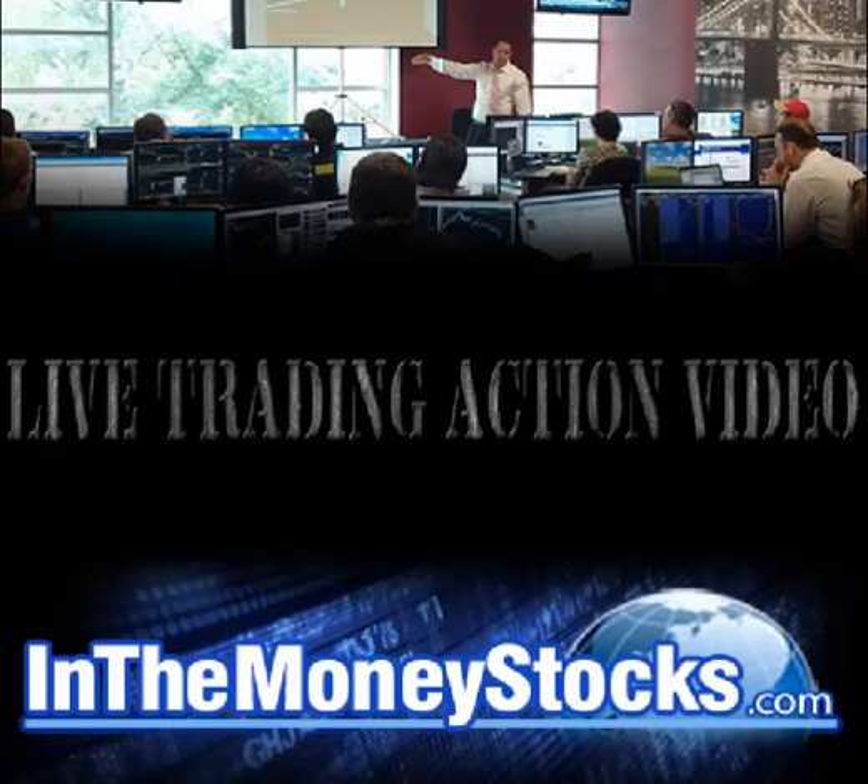Good morning everyone. Welcome to live trading action by InMoney Stocks. Today is January 12th, 2017. My name is Nick Santiago. Thank you all for tuning in today.